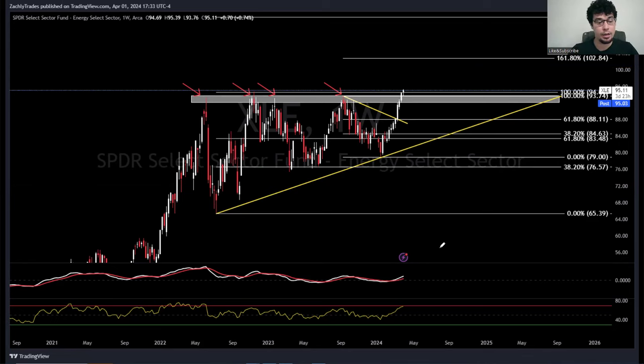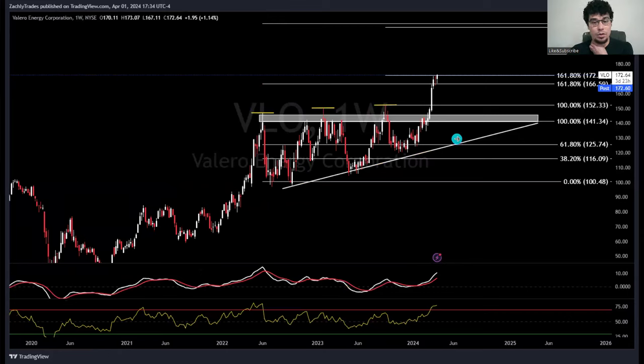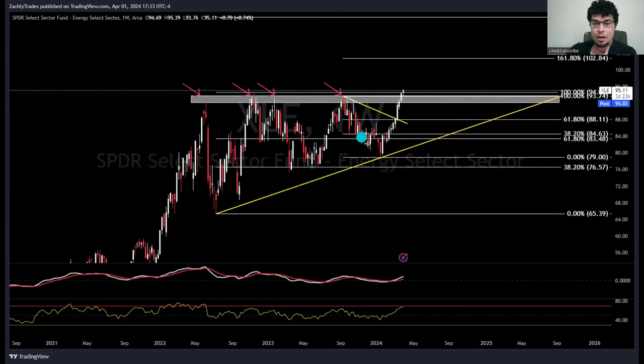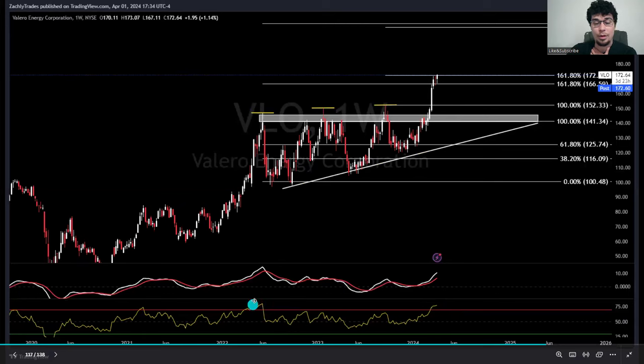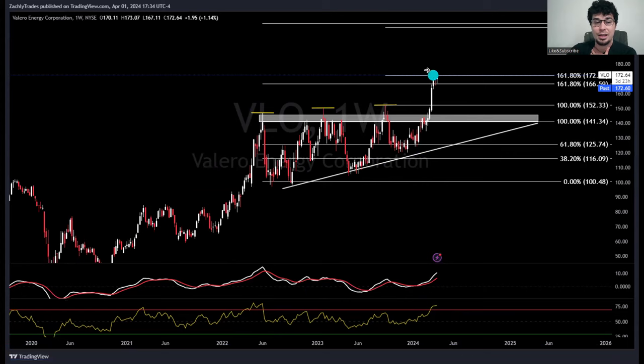This is Valero (VLO), an individual energy stock. It looks very similar to XLE - overhead supply and an uptrend line forming an ascending triangle. VLO was showing a lot more strength than XLE so I got in early, and VLO just hit its second bullish price target today at $172. We'll see if it dances between $172 and $166.50, or continues heading higher. The RSI is getting pretty frothy here, but it has gone higher before, so we'll see where things go.